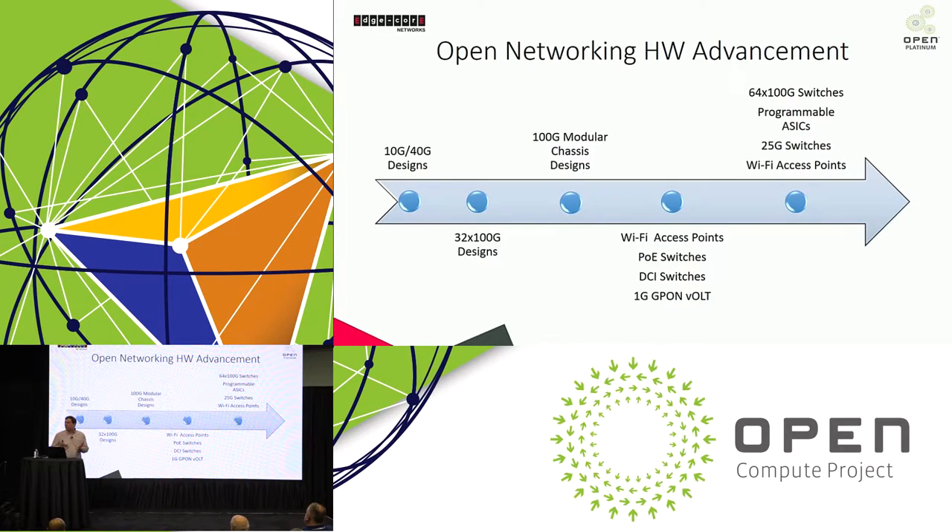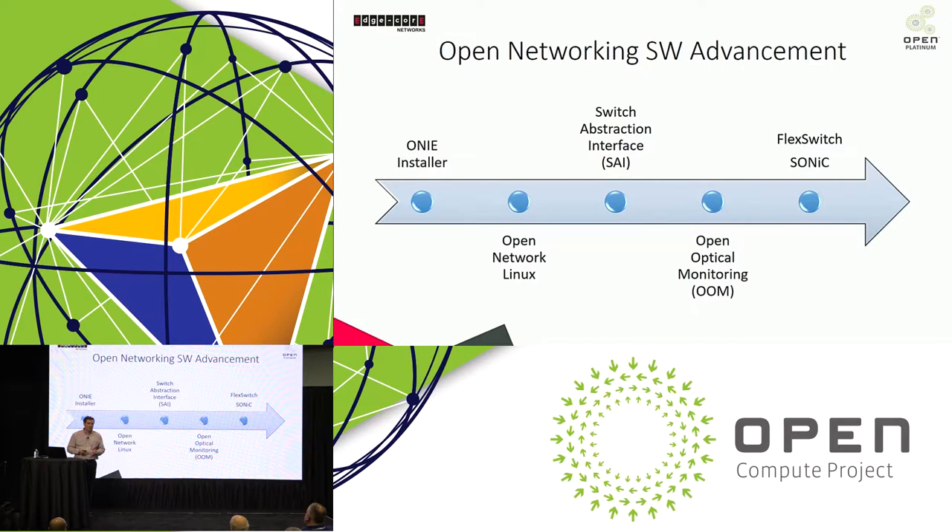We have 25-gig top-of-rack switches that have been contributed. Edgecore has contributed a design, as well as Ajima. We've also done additional Wi-Fi access points this year. So we keep advancing open networking on hardware designs not only for the data center, but for other use cases as well — Wi-Fi, PoE, and data center interconnect. There's a lot of activity in just four years.